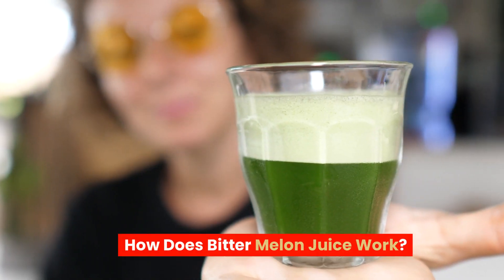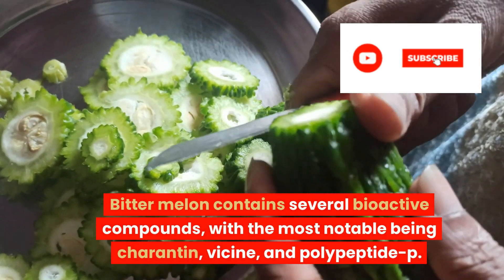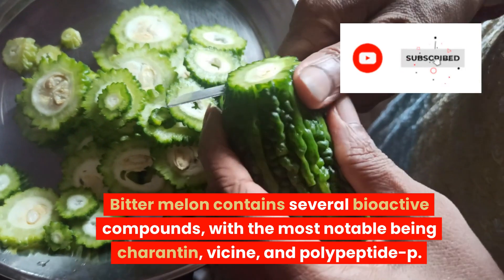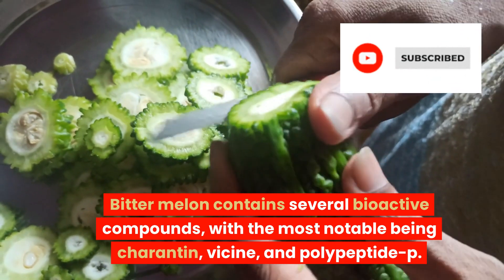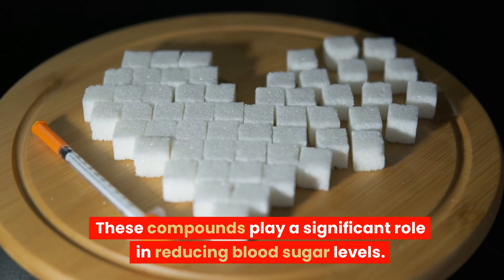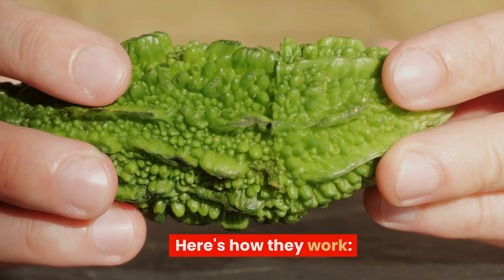How does bitter melon juice work? Bitter melon contains several bioactive compounds, with the most notable being charantin, vicine, and polypeptide P. These compounds play a significant role in reducing blood sugar levels.